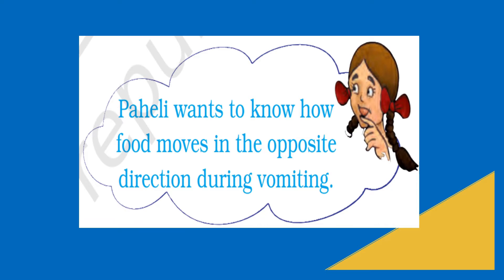Peristalsis is a series of wave-like contractions and relaxation of muscles that moves food. During reverse peristalsis, the esophagus and stomach pull the food in the backward direction. As a result, the undigested food comes out from the mouth — we call this vomiting. It's common in people who have motion sickness.